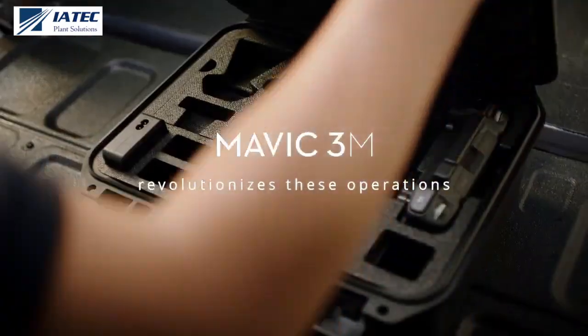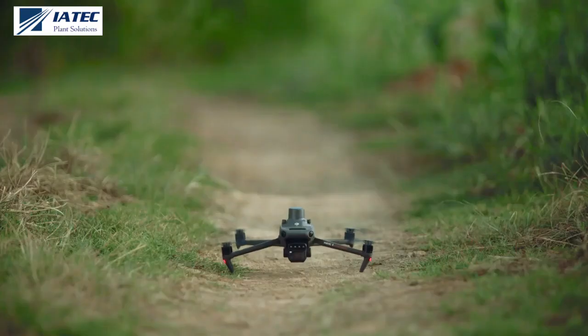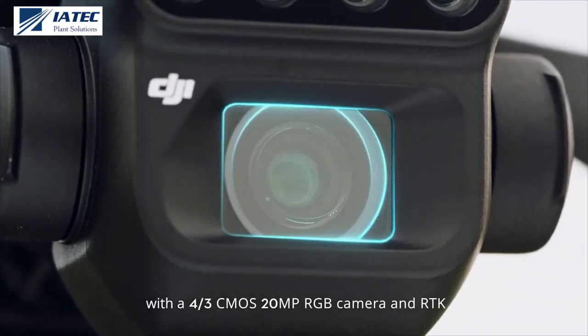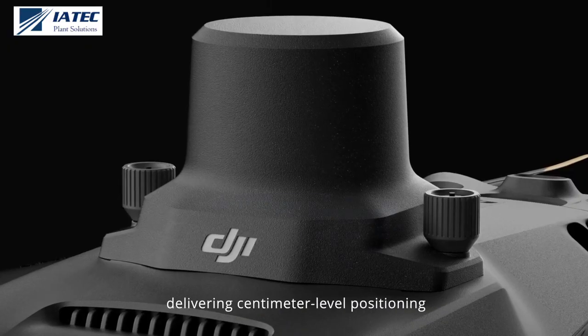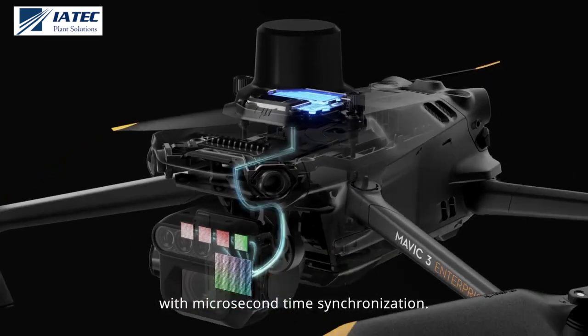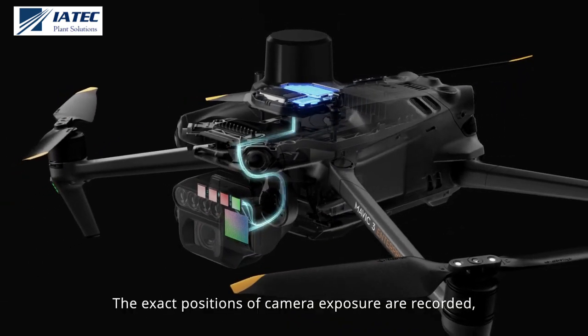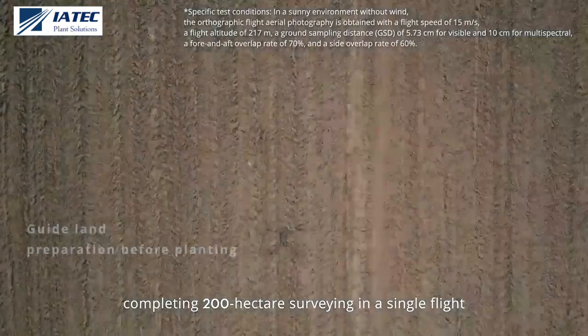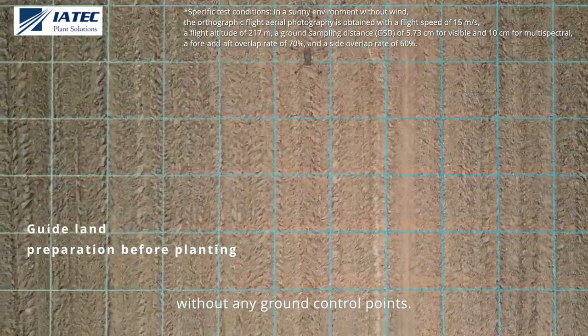Mavic 3M revolutionizes these operations. With a four-thirds CMOS 20-megapixel RGB camera and RTK, delivering centimeter-level positioning with microsecond time synchronization. The exact positions of camera exposure are recorded, completing 200 hectare surveying in a single flight without any ground control points.